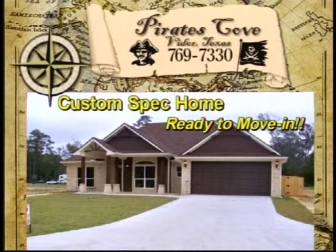Come get the first new home in Pirates Cove, located in Vidor, Texas. It's a brand new construction smart house in the new Class 8 Pirates Cove subdivision.